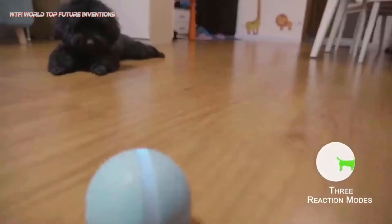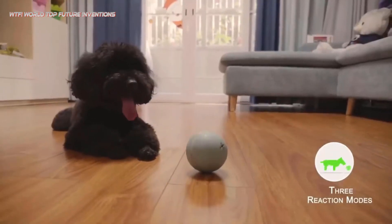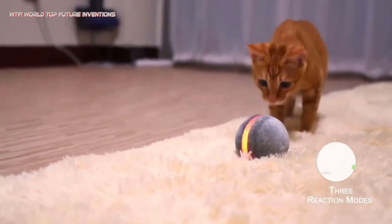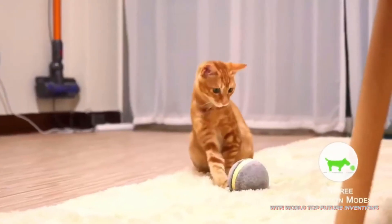The intelligent companion mode runs a cycle of 10 minutes of active play followed by 30 minutes of rest. During the rest period, the cycle can be reset when the Wicked Ball is pushed or hit by your pet.